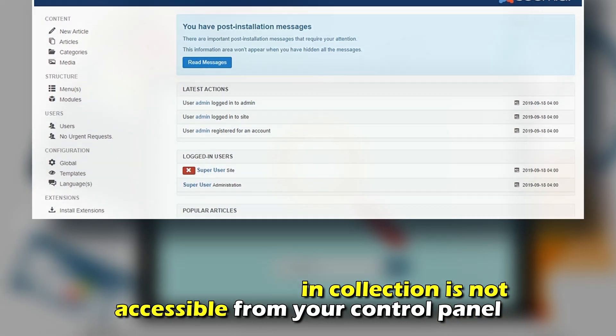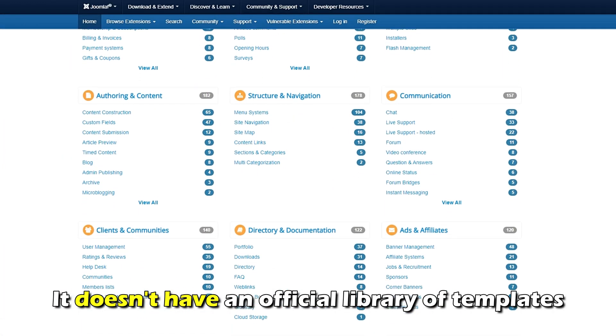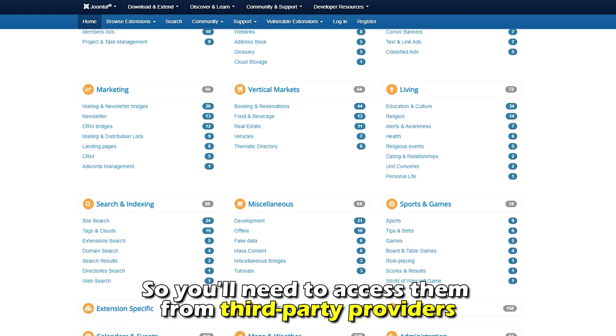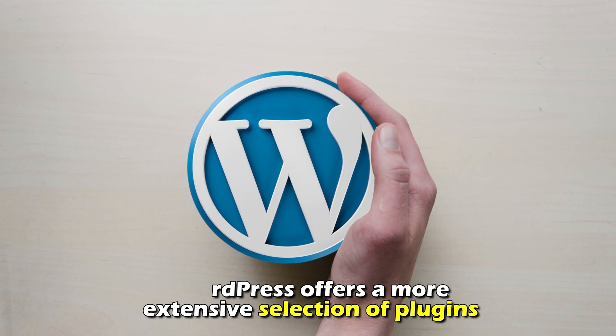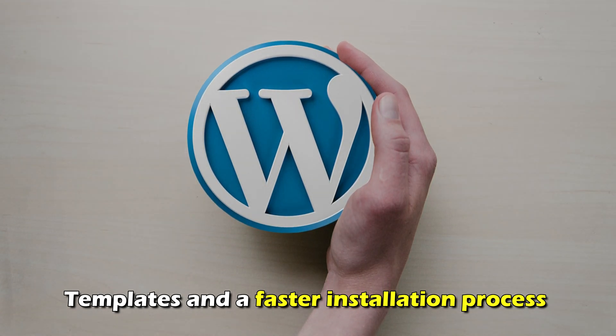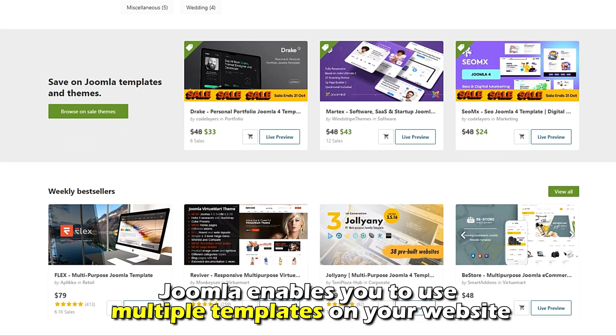Note that Joomla's plugin collection is not accessible from your control panel, so you'll need to download a plugin from the directory and manually upload it to your site. Also, it doesn't have an official library of templates, so you'll need to access them from a third-party provider. Therefore, WordPress offers a more extensive selection of plugins and templates and a faster installation process.